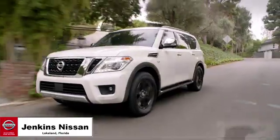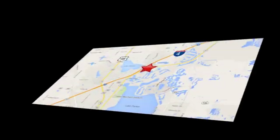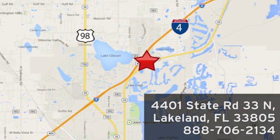Jenkins Nissan. Where the deals are real. Or visit us in person at 4401 State Road 33 North in Lakeland, Florida.